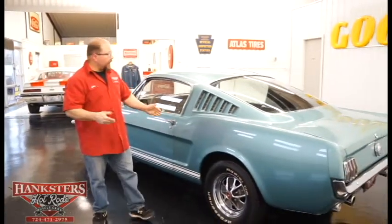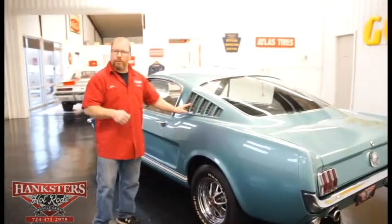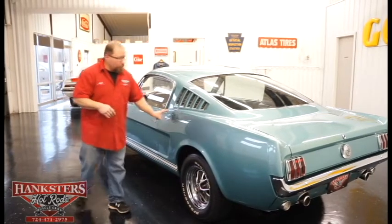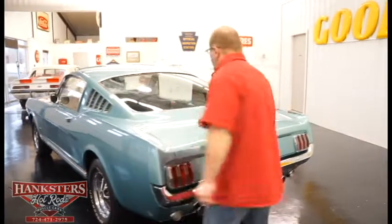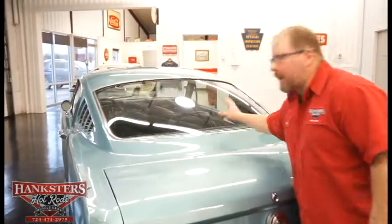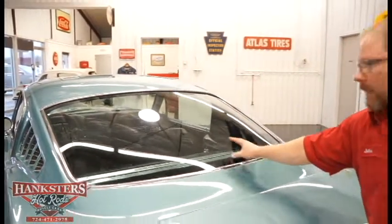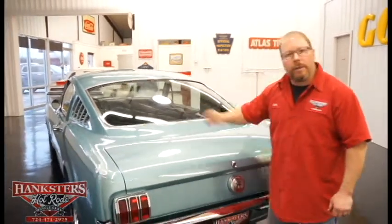With our fastback, you've got the vents back here along the sail panel. Those are functional — you've got the lever inside to open those up for airflow. The quarter panel is in excellent condition. As we come back to the rear, you've got this big rear glass across here, also in nice condition — no scratches, no chips, no cracks. The bright work and trim all the way around look in really good shape.